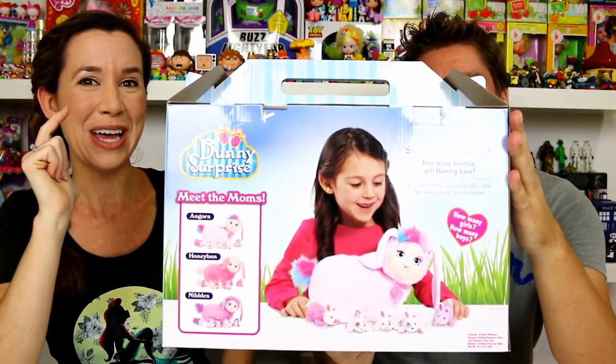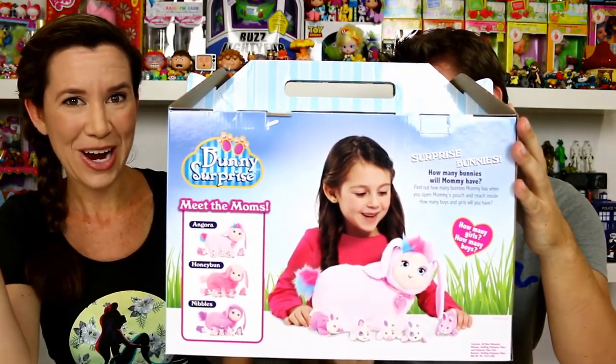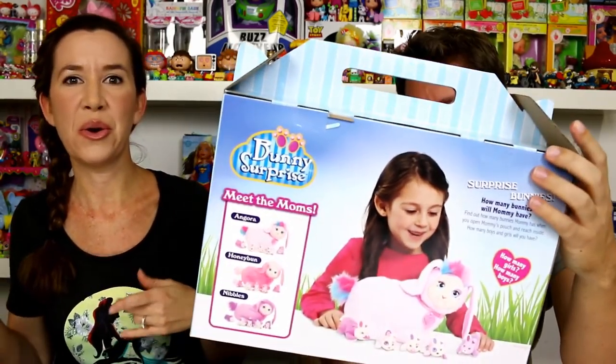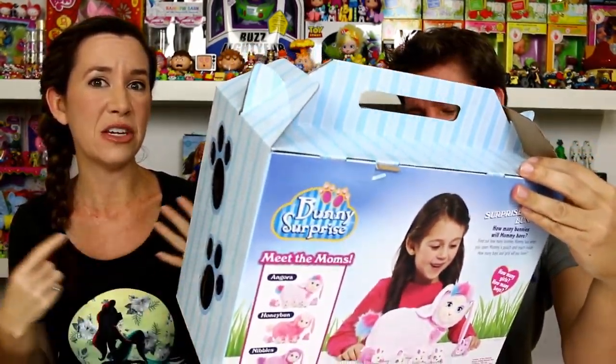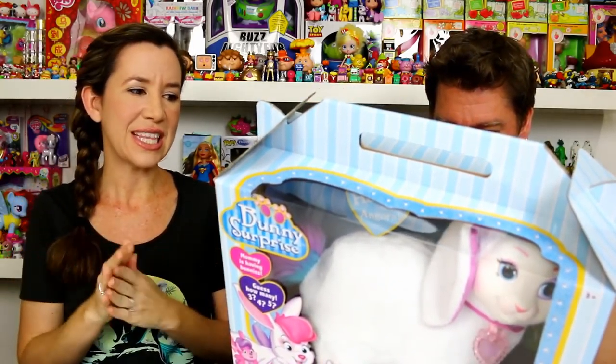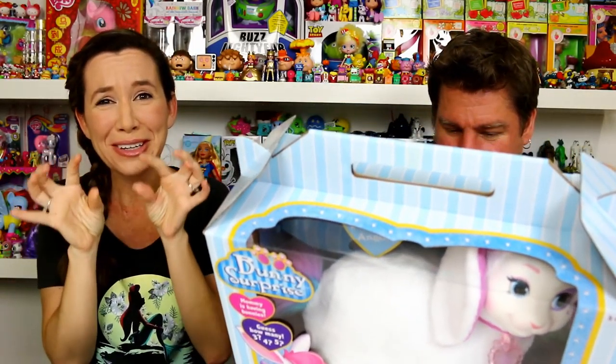They probably came out with it because Easter's coming up. For those of you who do not know, Bunny Surprise is an expectant mother who has babies inside of her. You don't know how many - three, four, or five - and you don't know if they're boys or girls. They come in different colors and things like that. They're super cute little bunnies with unique markings.